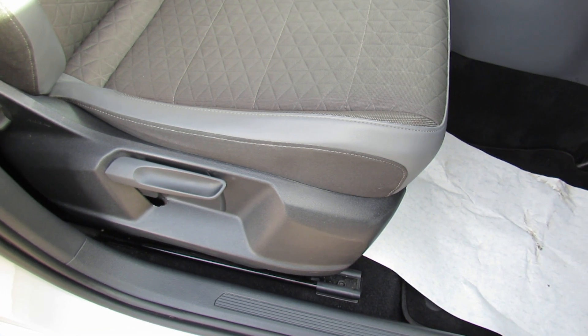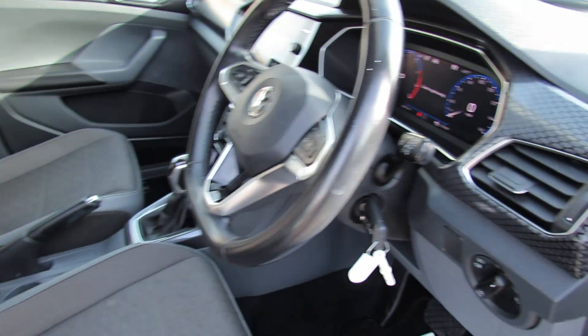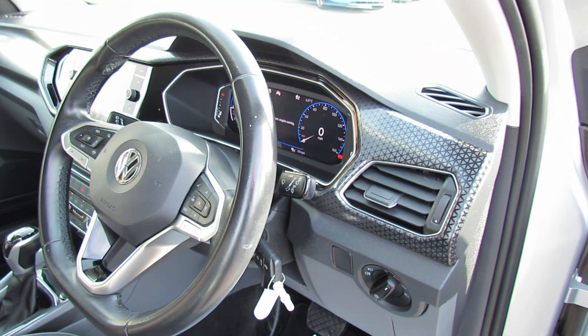The driver's seat does have height adjustment, and let's just show you those front seats again in that nice grey. The steering column is also adjustable for height and reach.